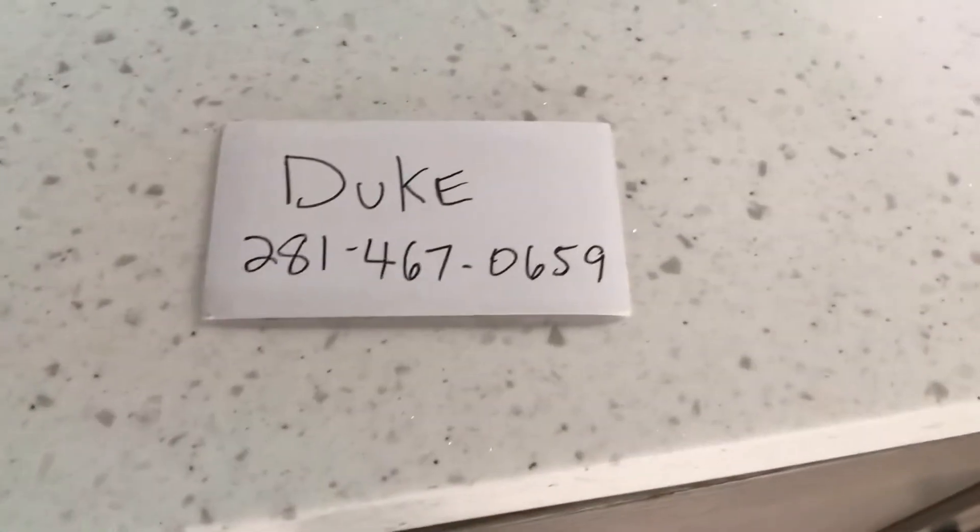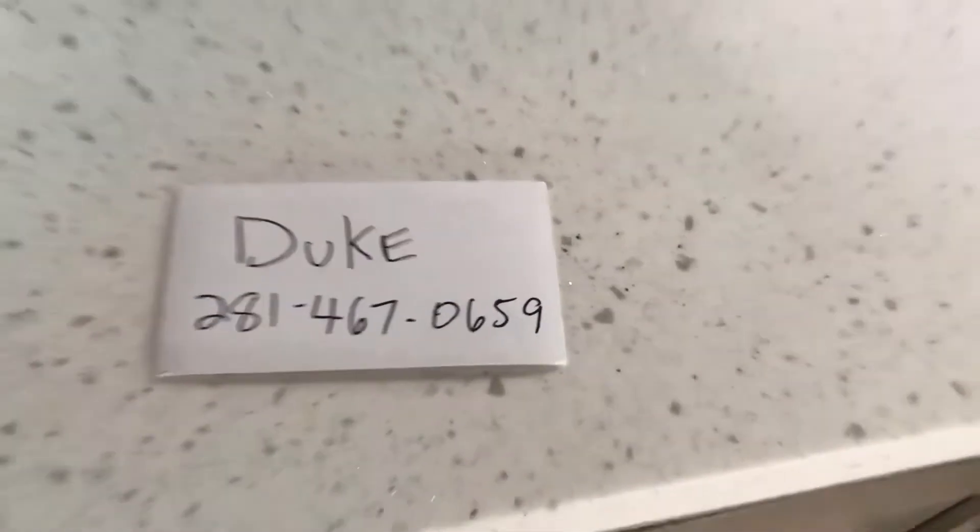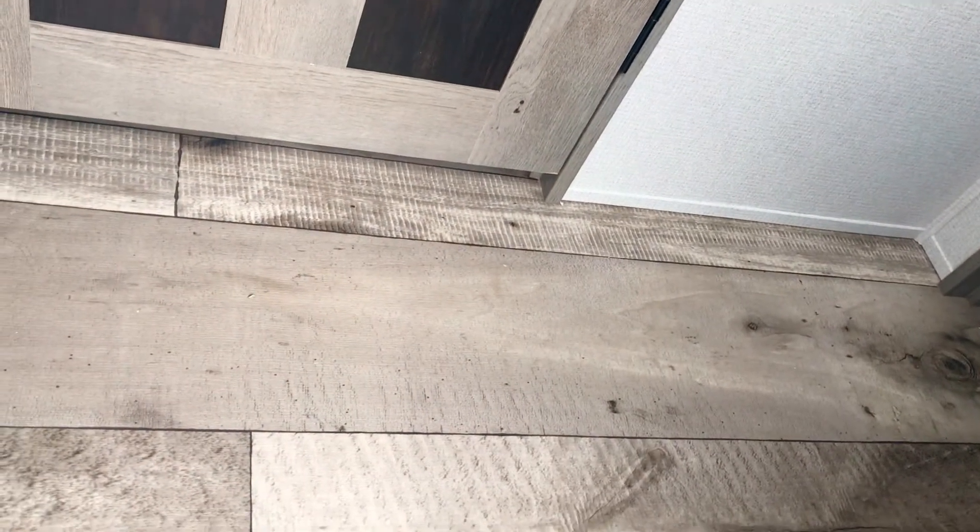That's it, folks. This is the Keystone Outback 340BH — that's the bunkhouse. Let me give you the weight and length on this one. It's about 38 feet from the very front to the back, and it weighs 8,760 pounds. Thanks again.